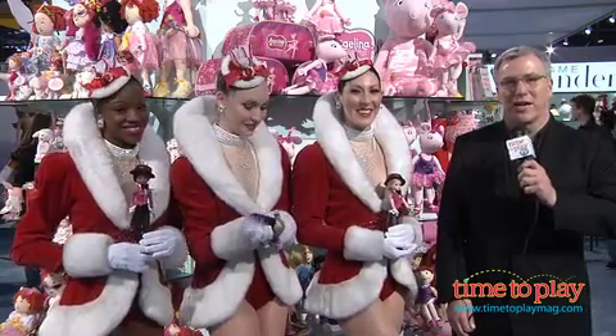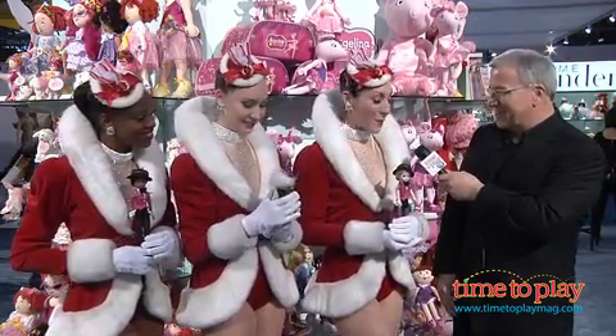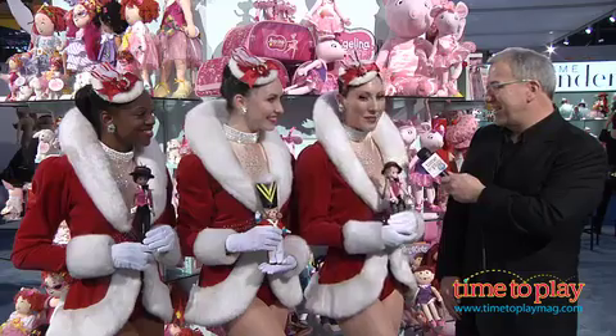This is like a dream come true for me — Toy Fair and meeting the Rockettes, I cannot believe this. Alyssa, tell me about the Madame Alexander dolls. This is our new Madame Alexander doll for 2011. It's in our pink tuxedo costume, it's a 10-inch Sasset doll, and we're so excited because we've been doing a partnership with Madame Alexander since 2007. Who doesn't want to have themselves as a doll? It's fabulous to see yourself in costume as a doll — it's beautiful, we're so excited. Another great event here at Toy Fair.